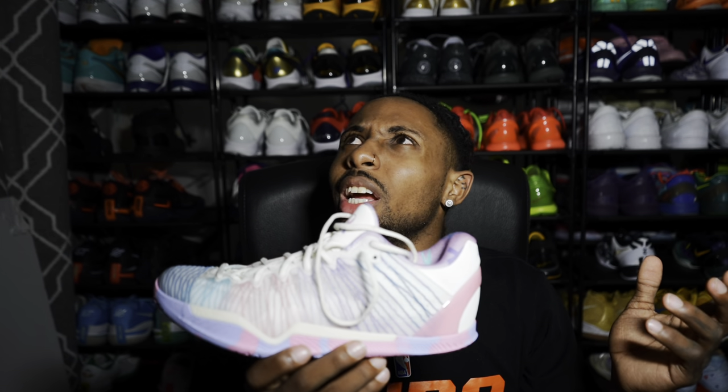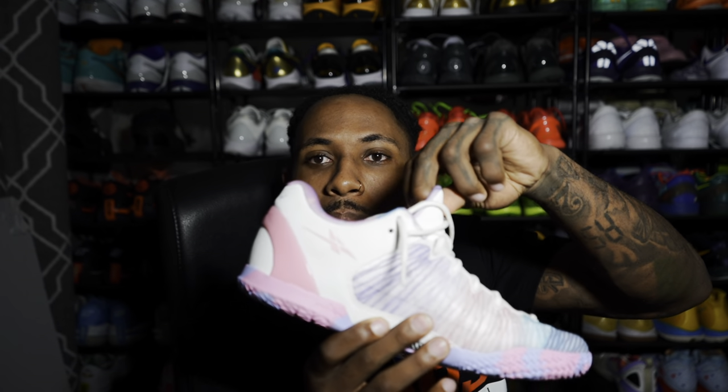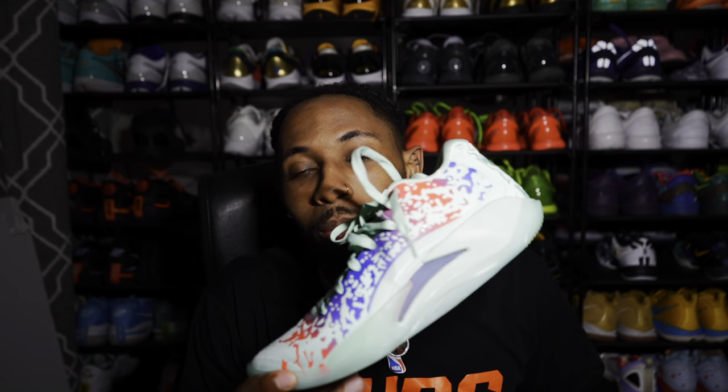They're a solid shoe. I think the price point is a little high, but they do offer multiple insoles — which most companies don't offer — and each insole provides different things. Clean colorway; I believe this is a breast cancer colorway, correct me if I'm wrong in the comments.